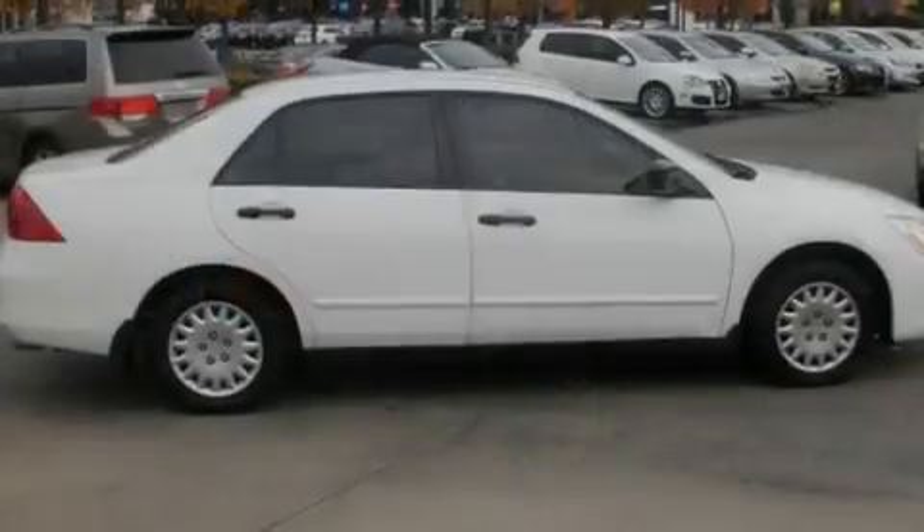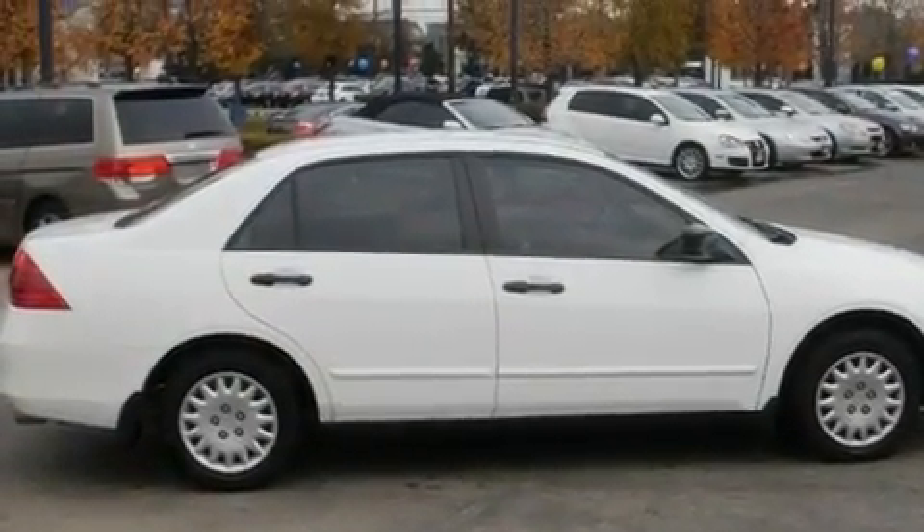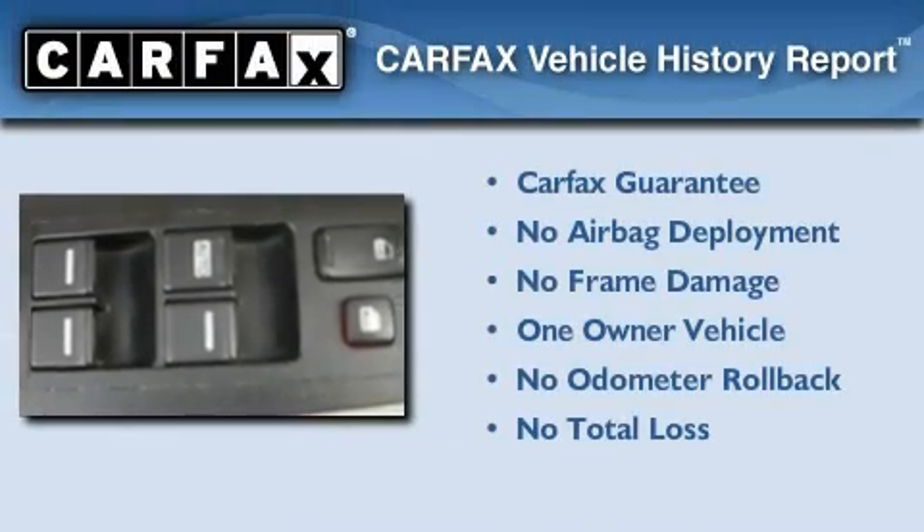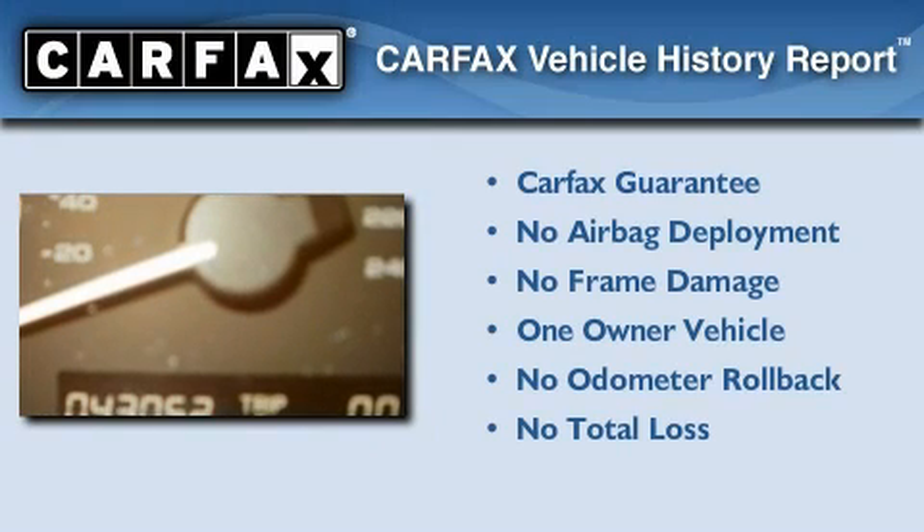With an EPA estimated rating of 34 miles per gallon on the highway, fuel efficiency does not take a back seat. This Honda has had only one owner, and it qualifies for the Carfax buy-back guarantee.